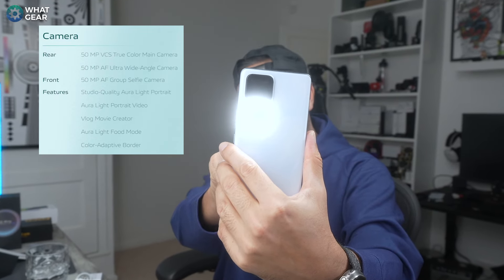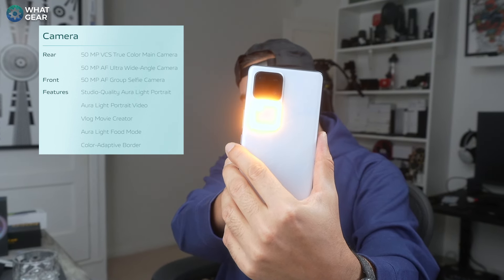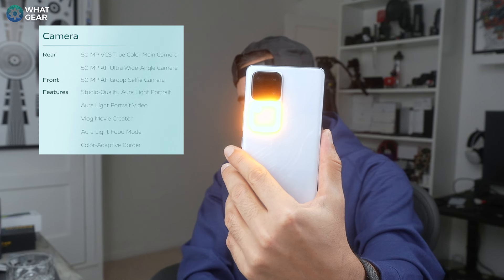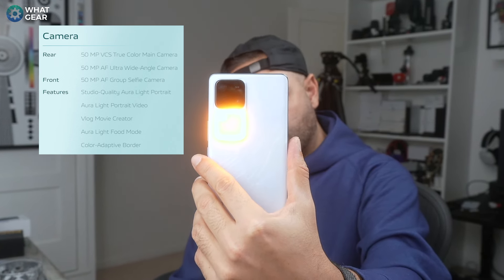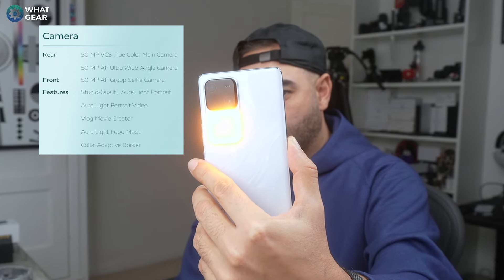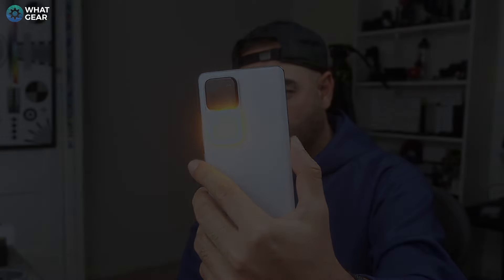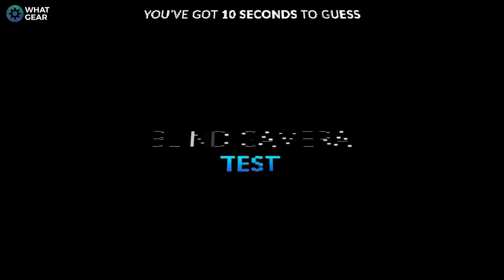It hasn't got that 200-megapixel sensor that the Samsung has and it doesn't have a periscope zoom, but the specs are still respectable. Rather than rambling on about apertures, stabilization methods, and megapixel counts, what you'll find more interesting is a blind camera comparison — so see if you can guess which phone costs £1,000 less.